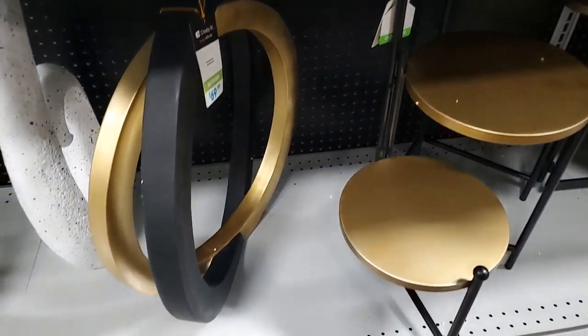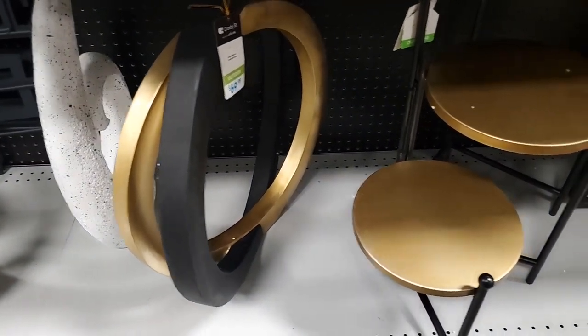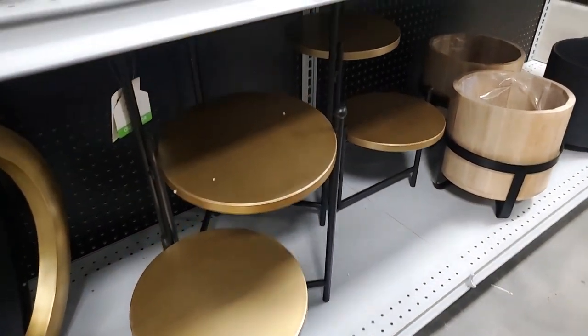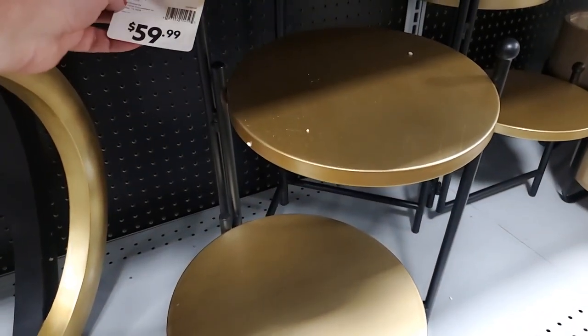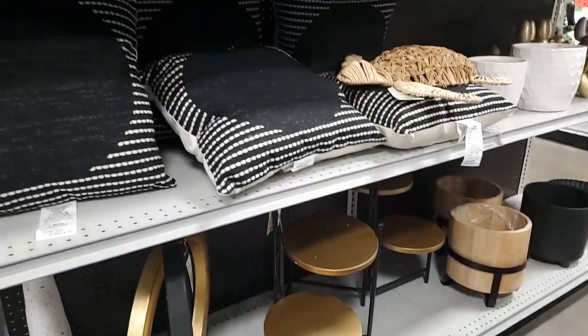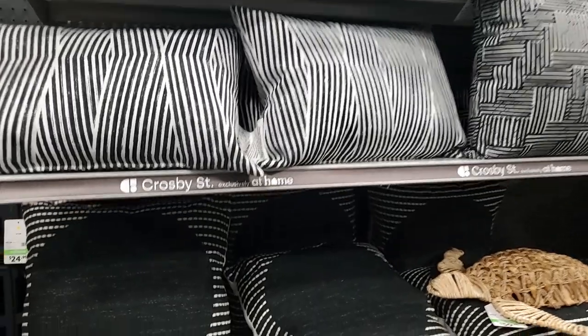This is $69. Right there. And then this plant stand - I think I showed this one over there when I was showing modern things - $60 for that. So many really cool things, pillows, more modern.